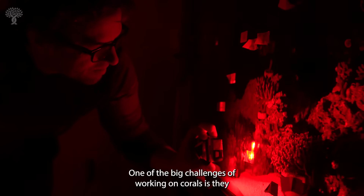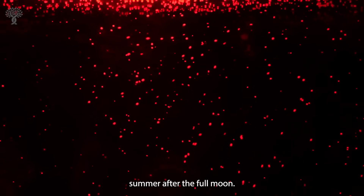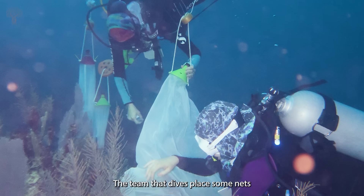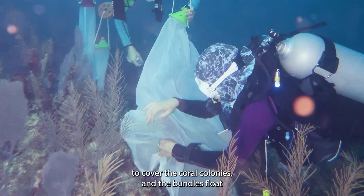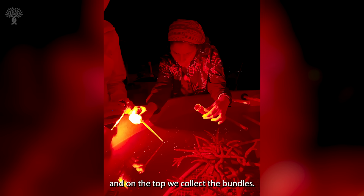One of the big challenges of working on corals is they spawn once per year. The spawning occurs during the summer after the full moon. The corals release the bundles after sunset. The team that dives places some nets to cover the coral colonies, and the bundles float to the surface of the ocean, where we collect them.